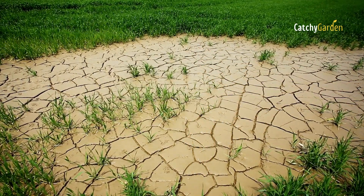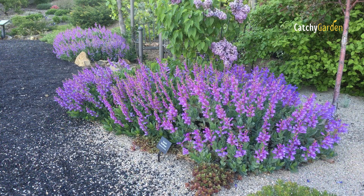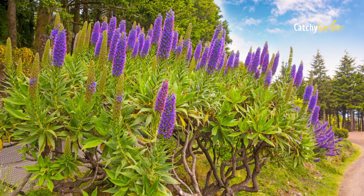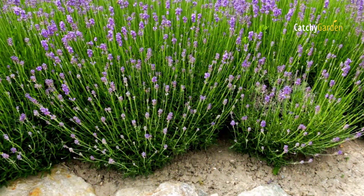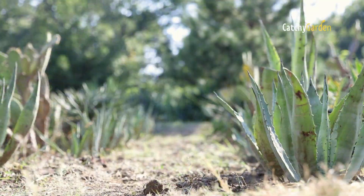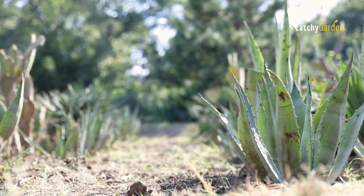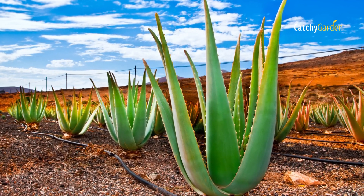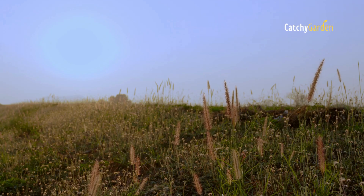If your region experiences a dry spell, you can still enjoy the beauty of your yard thanks to the many drought-resistant plants, trees, vines, and flowers. You may save time and money by using these plants in your garden. Plus, there are varieties that thrive in nutrient-deficient soil, so you may not even need to use fertilizer. Here are seven of the best drought-tolerant plants.